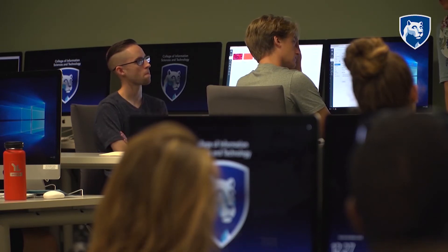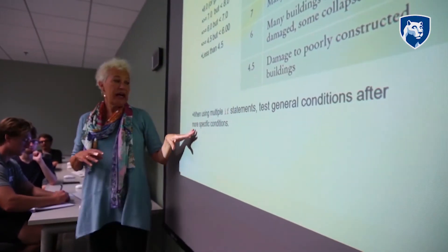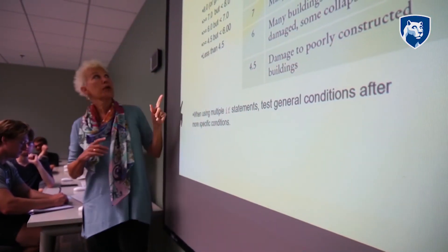It's a lot more collaborative. It's a lot more interactive. You talk to people and you build programs with people and teams.